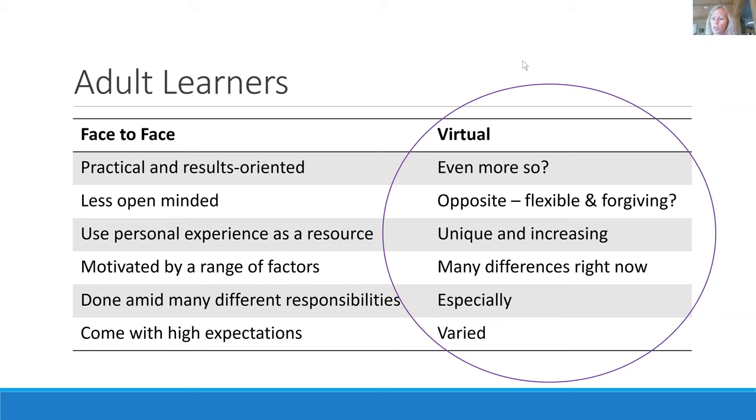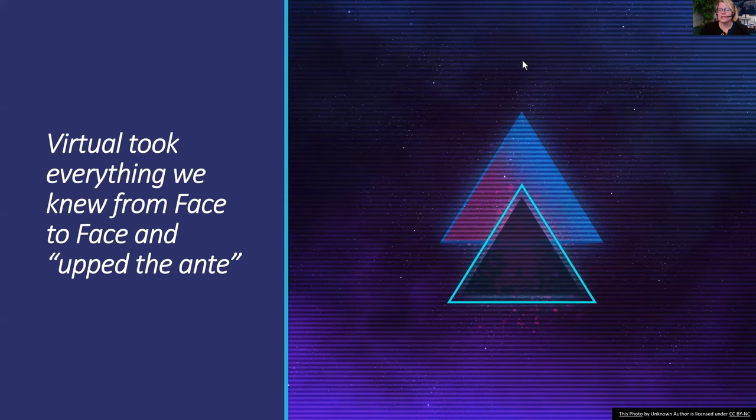We are good in the chat. Here's what I really think: we've taken everything we knew from face-to-face and, if you're not a poker player, we've upped the ante. We've started to see a real shift. What we're preparing for is that this will be here for the long haul — we will continue to have face-to-face and more virtual, and move forward with both.